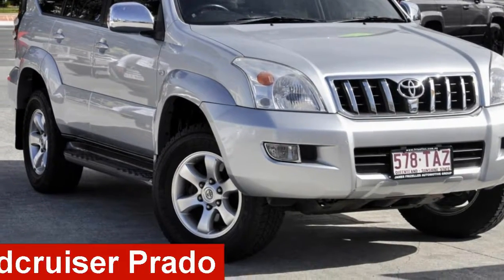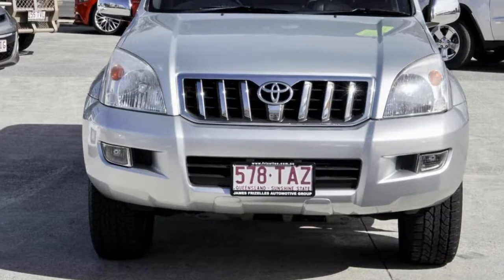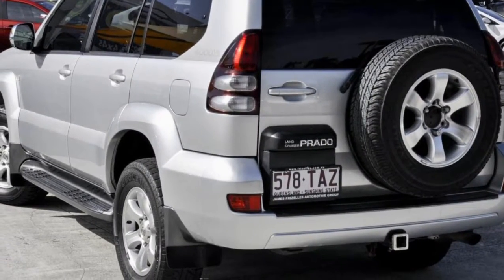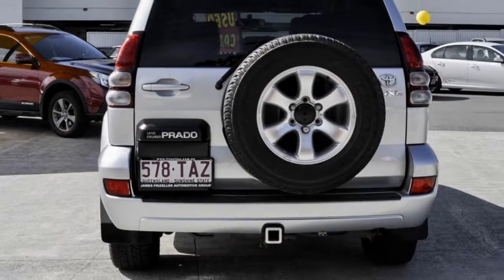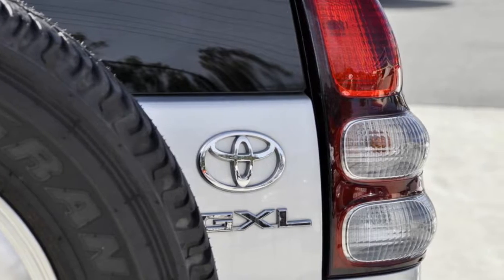Take a look at this 2009 Toyota Land Cruiser Prado. This Land Cruiser Prado has a reliable 4-litre engine that gives you more control with its manual transmission. The attractive silver exterior is complemented by its stylish interior.